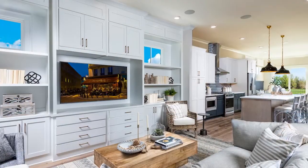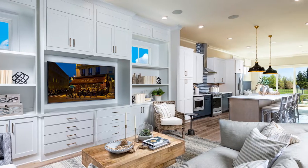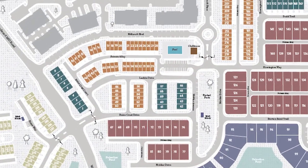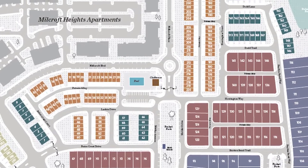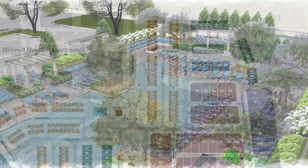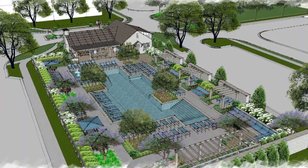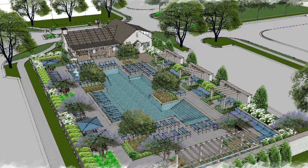Not only do you have multiple floor plans and styles of homes, you also are gated, right? We are. We're gated, master plan with amenities here as well. Our amenities are going to include a swimming pool with sun deck and fitness center. We have extensive pocket parks throughout the community.